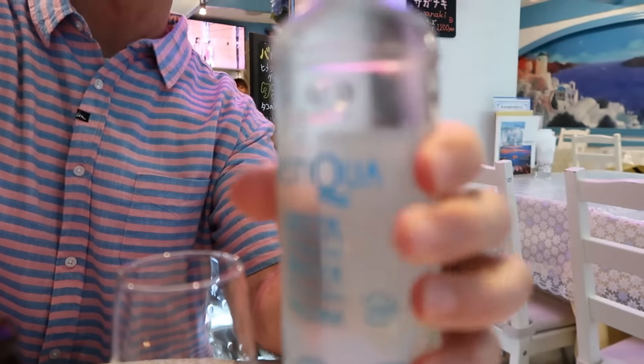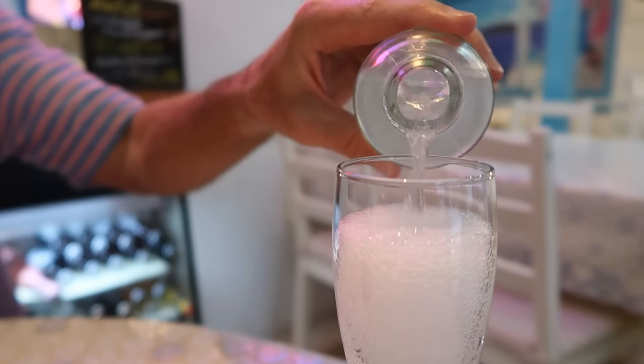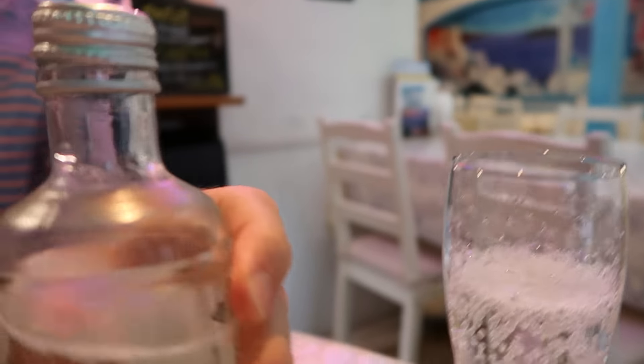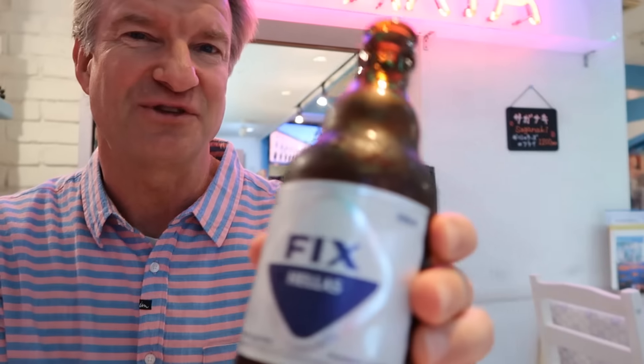The water of the gods right here. Oh, look at that. A lot of bubbles, huh? It has a smell — very pure. Perfume-like. And this is Greek beer. Pretty simple label.